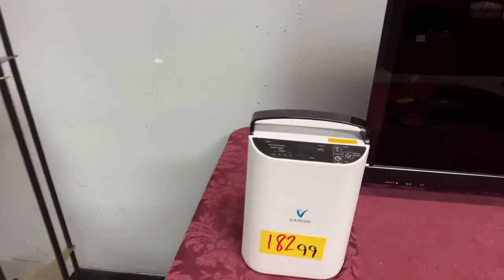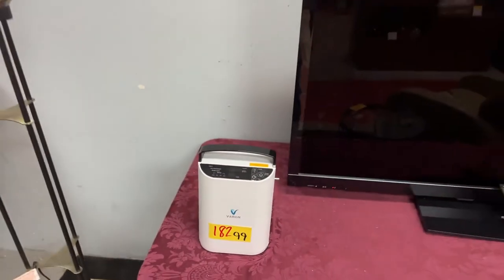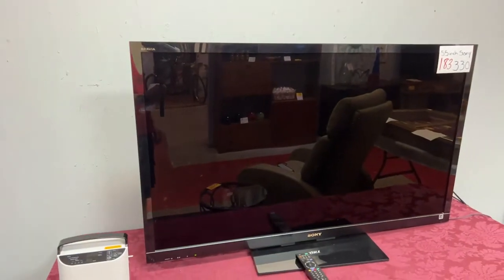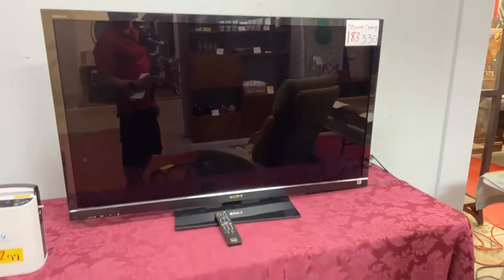We have a Varon oxygen machine and a 55-inch Sony Bravia TV with the remote. I did power this up — it does power on. Really nice piece.